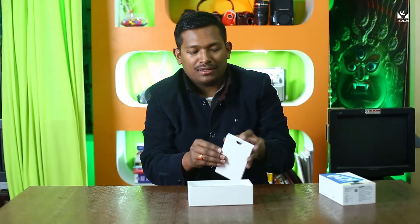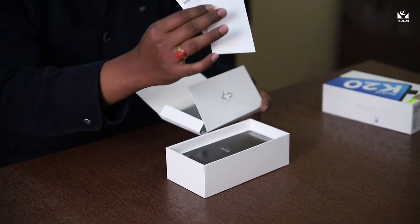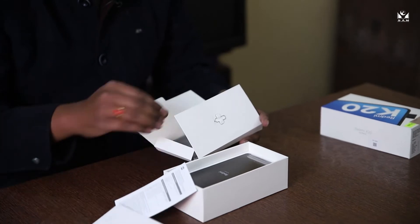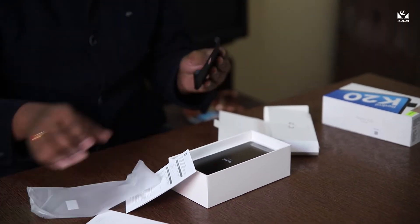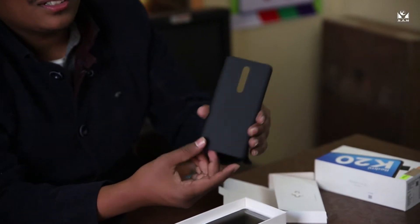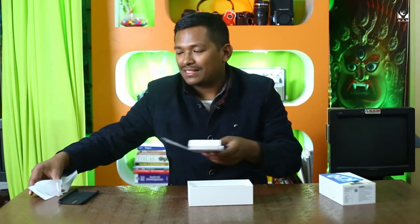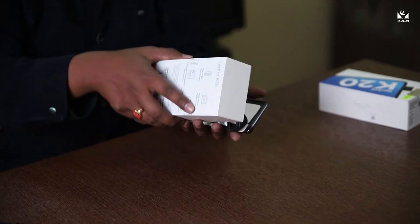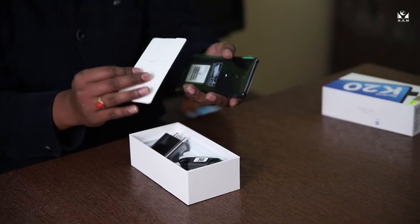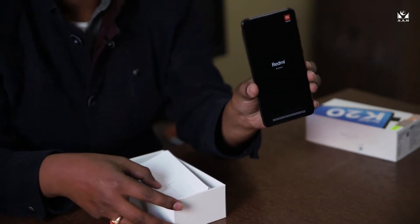Inside we have a SIM ejector tool and some leaflets from Xiaomi. There is also a cover, and it has got a premium feel to it. Let me put it aside — here it is! This is the Redmi K20 and it looks ravishingly beautiful, with Gorilla Glass 5 on both sides.